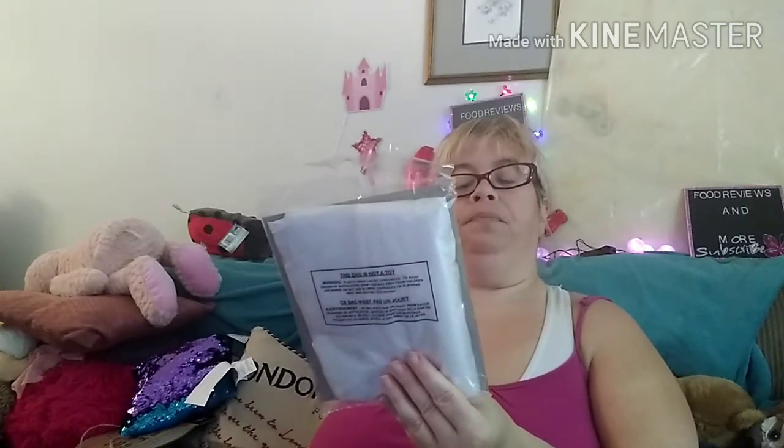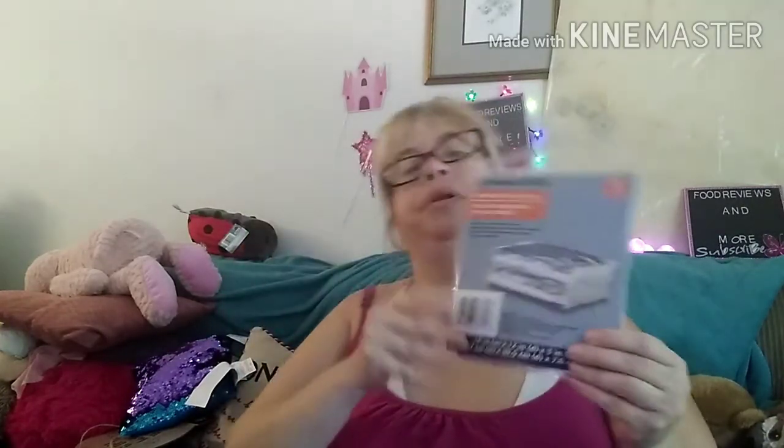I found the Essentials Sweater Storage Bag — high-quality protective cover. Guards against dust, moths, and mildew. Great for storing sweaters, shirts, linens, and more. It's a two-count, guys. I'm going to try to put some of my yarn in this. It's a Green Bright product as well. Hopefully they don't rip on me — I'm crossing my fingers.